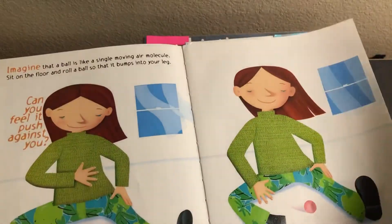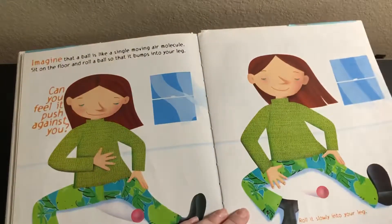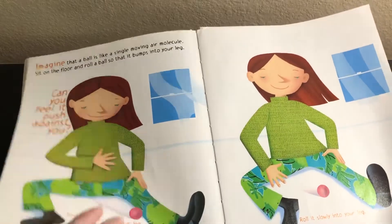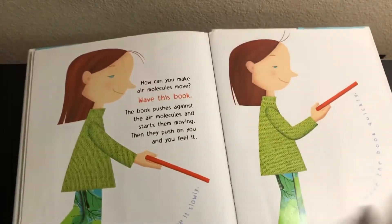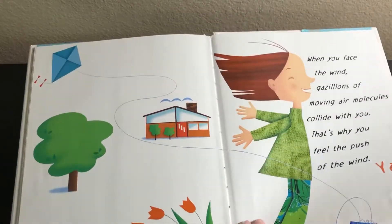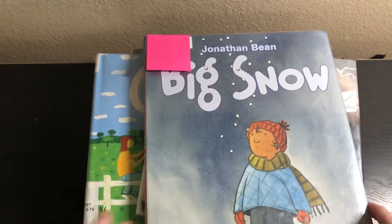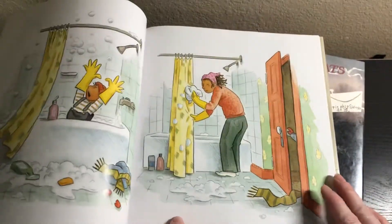Face the Wind — oh this is cool, it talks about things to do like roll the ball and everything. And then the book says wave it slowly, it pushes the air molecules. Wow, blow air out of your mouth — this book is gonna be awesome, that is really really cool.